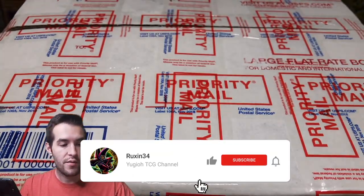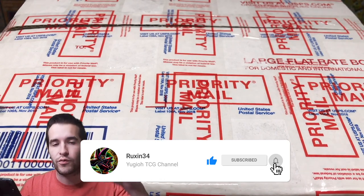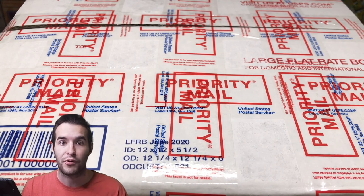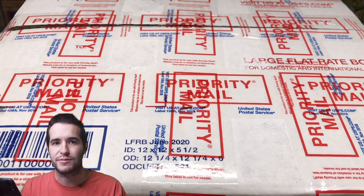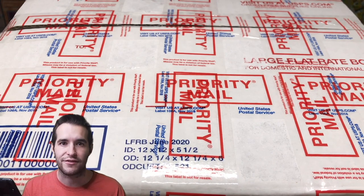All you have to do is like the video, be subscribed, and let me know what you want to see out of this mystery box. It's only $300, so keep that in mind — it's not going to be a first edition LOB pack or something like that. Maybe a regular LOB reprint. I'm not sure what to expect, but $300 is a decent amount, and there's so much expensive product now. I'm guessing not too much old stuff, but we'll see.